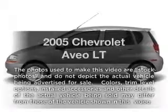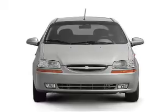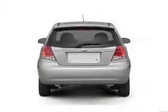Imagine yourself in this 2005 Chevrolet Aveo. This is the set of wheels you've been looking for, with an efficient four-cylinder engine connected to a smooth-shifting automatic transmission.